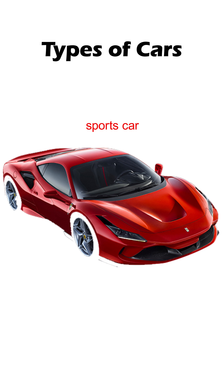Sports car — it's the car you see racing down the track with a whizzing sound. These are expensive cars, and they are built for speed.